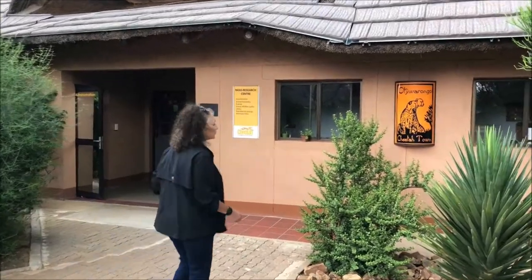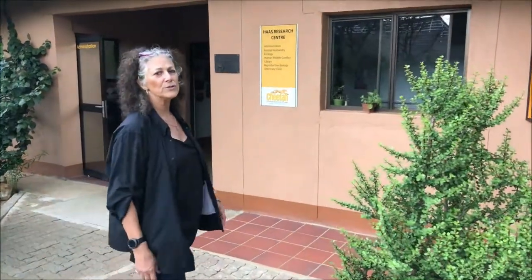Walking through our center we've got this great sign. We're based in Ochivarango — Ochivarango globally is called cheetah town. It actually means 'a happy place' or 'the place where the fat cattle grow.' Here in Namibia we deal with cheetahs, livestock farmers, and human-wildlife conflict all the time, and that's a lot of what our programs are about. We're also going to talk about our livestock guarding dogs. Follow me on into our research center.